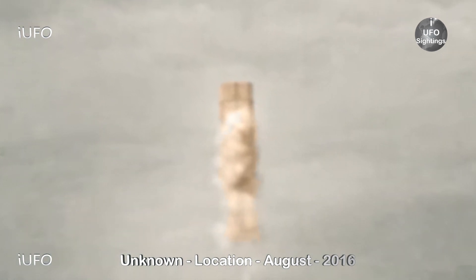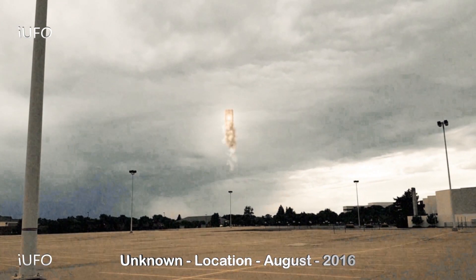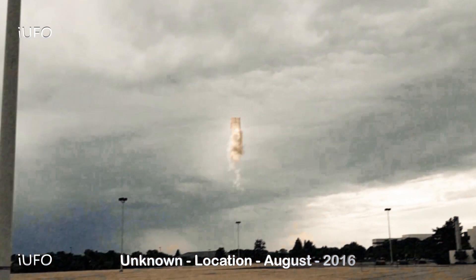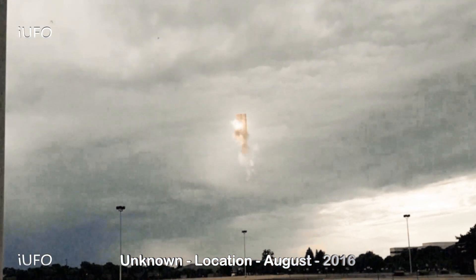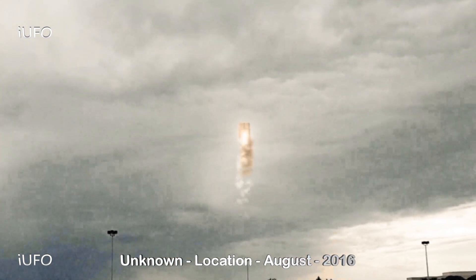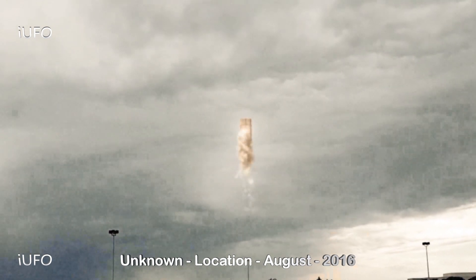We're working on getting a location right now — we're just going to say unknown location. Here's the extreme close-up of this footage. It does come to us from August 2016; it is very recent, we just received this. Nonetheless, this is just crazy. Anyway guys, there's the footage — don't forget to share, like, and subscribe. We'll be bringing these videos as soon as we get them.